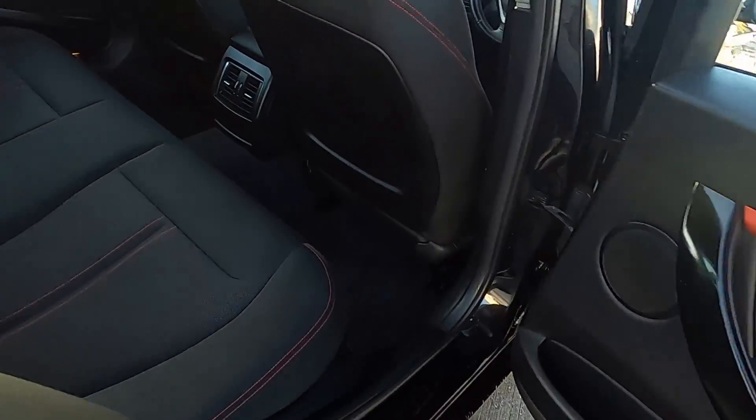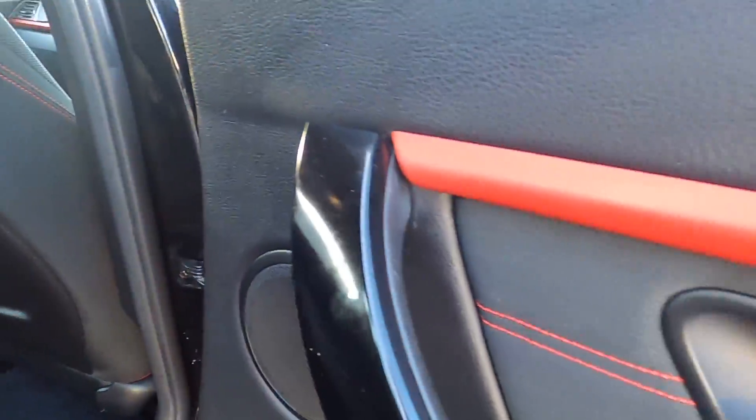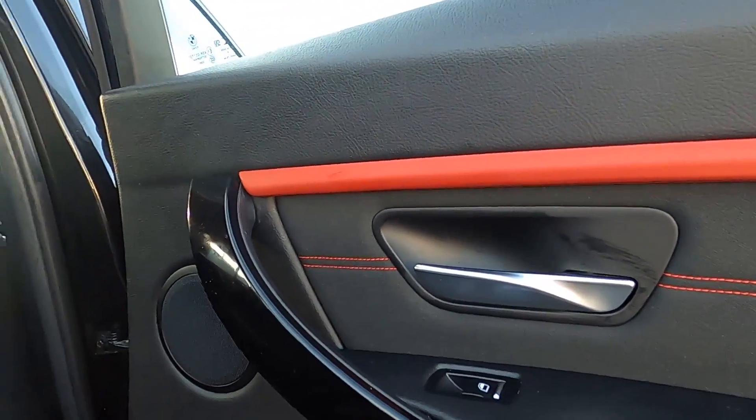As for the back seat area, you've got plenty of room inside. This car has also got red stitching on the headrests, on the seats, and the door trims, and you've also got red trims as well, which give it a nice sporty finish inside, being in the Sport model.